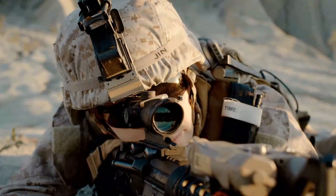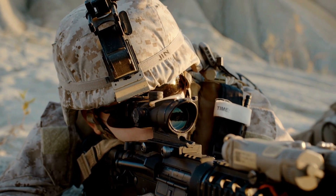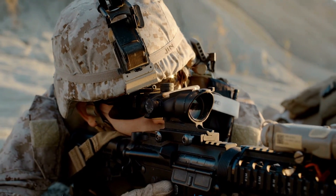Before we start I have a question for you guys. Which digital rifle scope are you currently using, and which one do you recommend? Let me know in the comments. So, let's go for top 5.